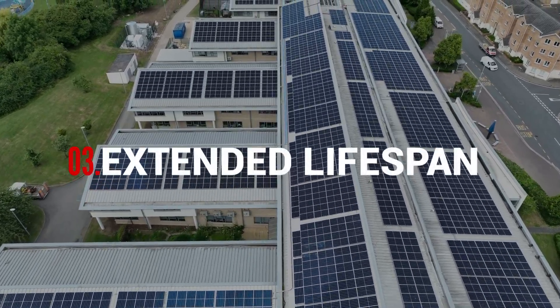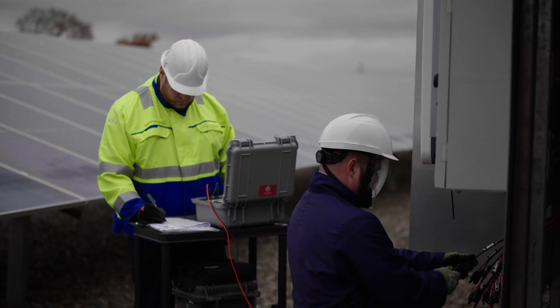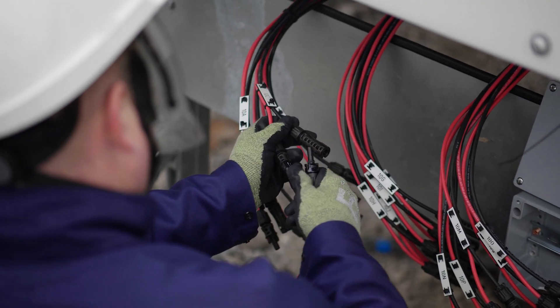Number 3: extended lifespan. Regular maintenance reduces wear and tear, prolonging the system's life.